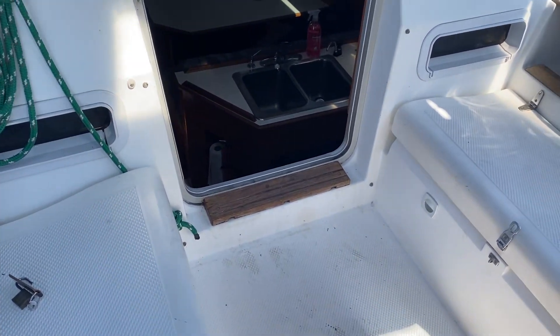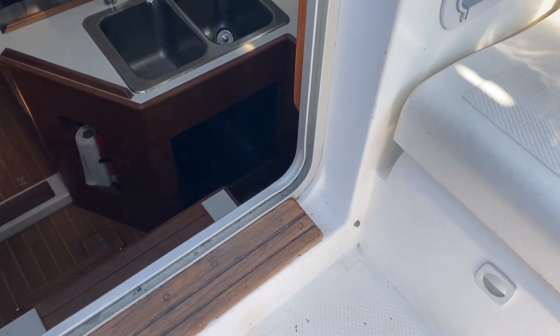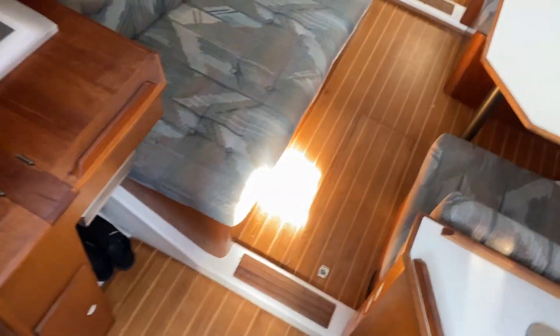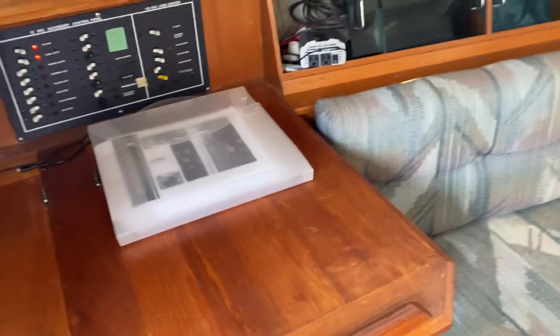So we're doing the inside tour right now. Here's the cockpit — nice and roomy up here. Down a couple of steps into the main salon of the boat. Hunters are known for being roomy, comfortable cruising boats with good accommodation room.